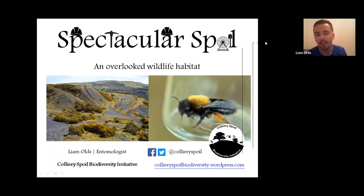My name is Liam Moulds and I'm an entomologist. My particular area of interest and expertise is colliery spoil habitat. I'm going to be talking about colliery spoil habitat as part of a conservation initiative I founded about five years ago called the Colliery Spoil Biodiversity Initiative. I've got a website and I'm on Facebook and Twitter if you're interested in finding more information.